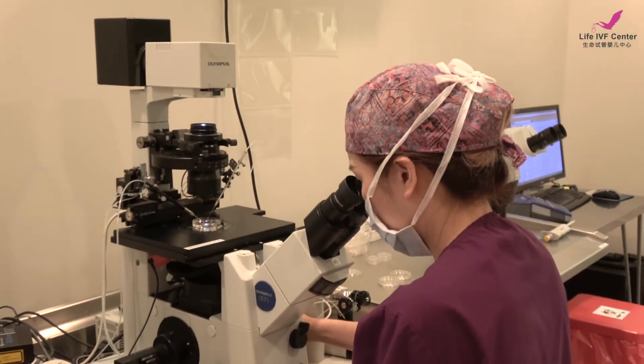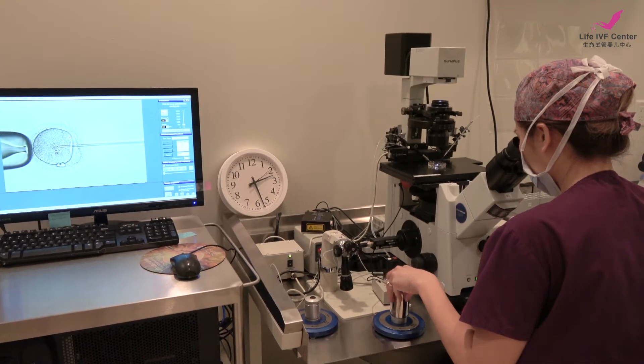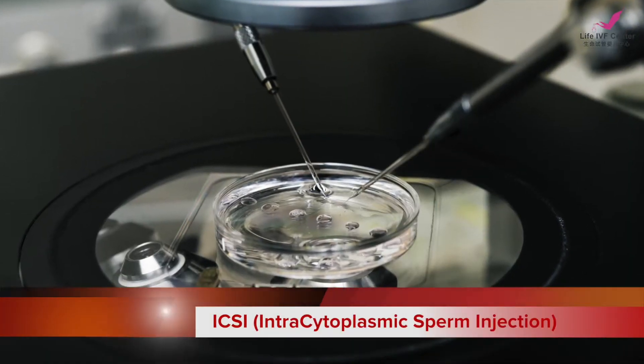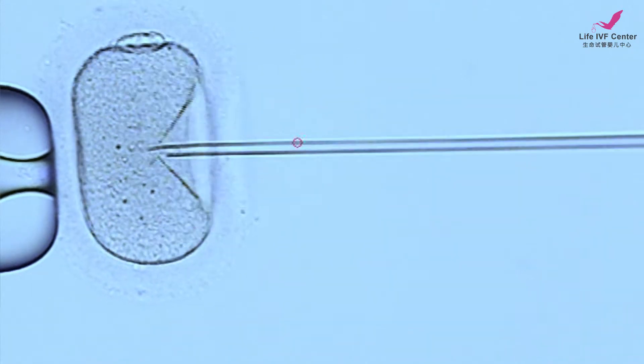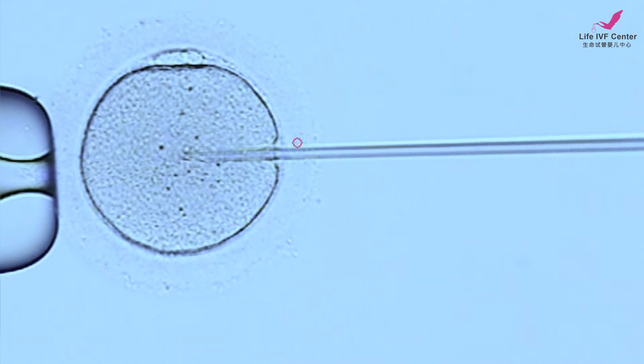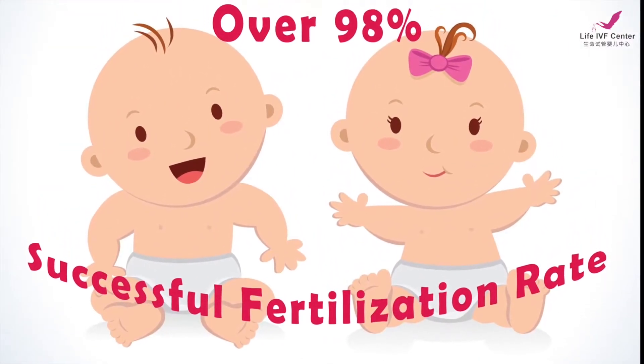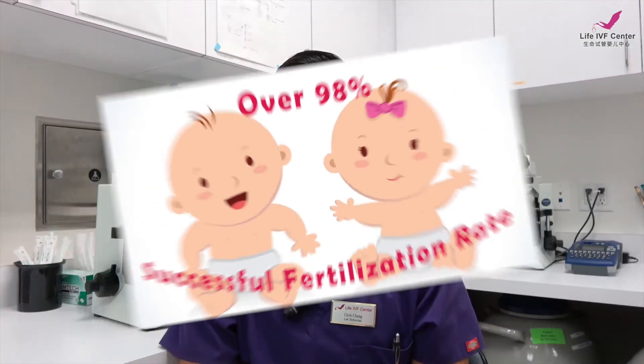After we determine maturity, we can prepare the sperm for washing, and embryologists can do ICSI after that. The insemination technique we use at our facility is called ICSI, which stands for intracytoplasmic sperm injection — it pretty much means we take one sperm and put it straight into the egg. This process is perfectly safe and results in a very good fertilization rate. The percentage of successful ICSI fertilization at our clinic is upwards of 98 to 99 percent, because our embryologist is one of the best in the world.